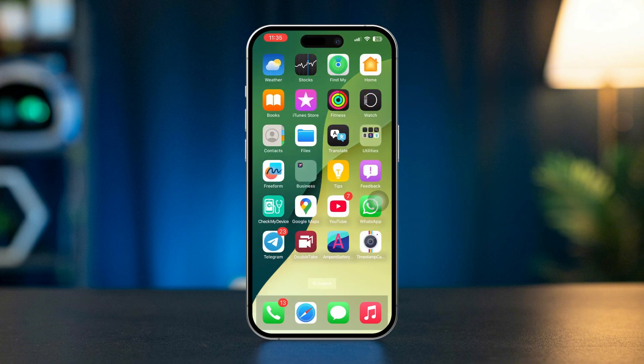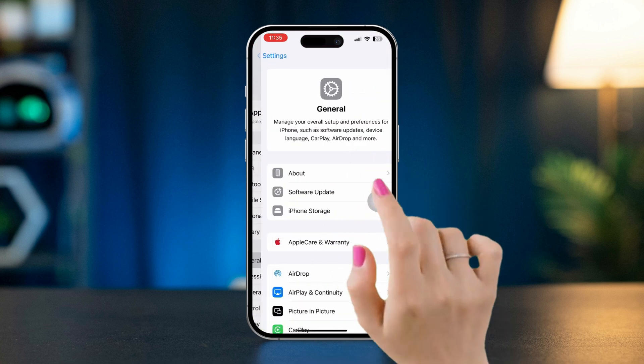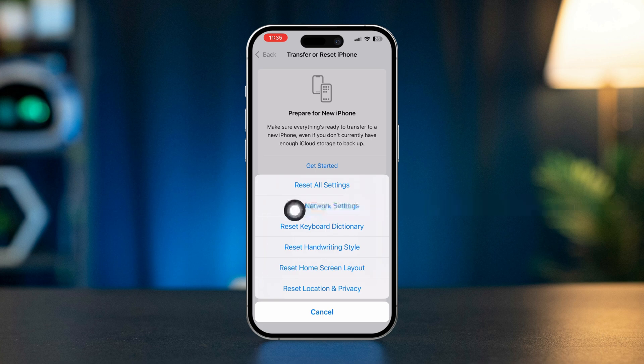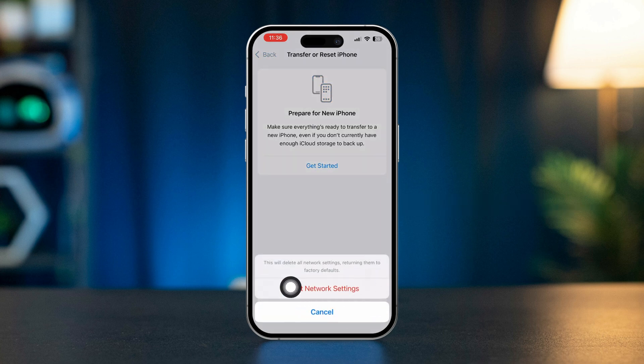Solution four: reset network settings. Open Settings, tap General, scroll down and tap Transfer or Reset iPhone. Tap Reset, then select Reset Network Settings. Confirm by tapping Reset Network Settings.